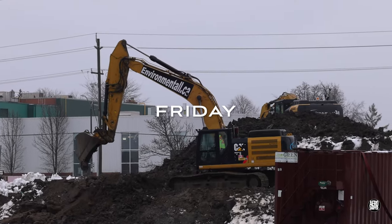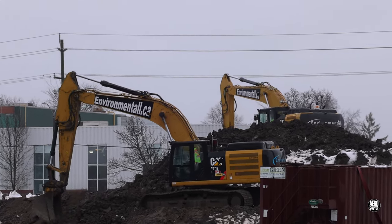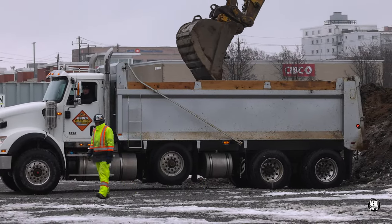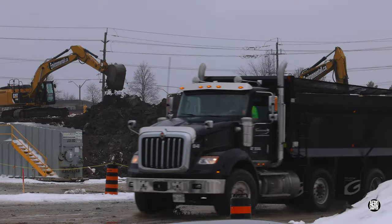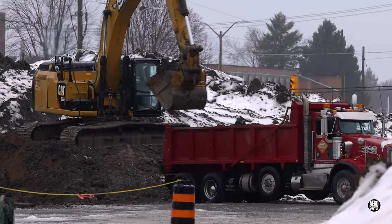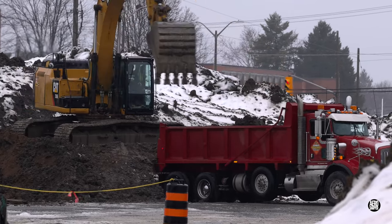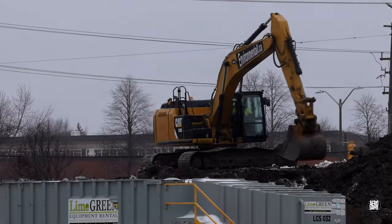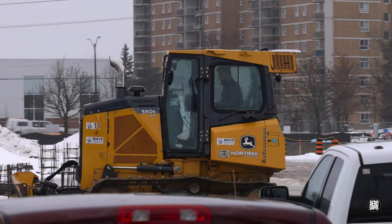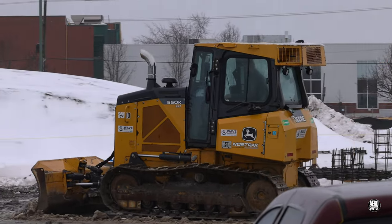That brings us to a very wet and slightly depressing Friday. Leaving gravel to one side for a day, trucks from Johns Grading and others were in the business of removing spoil. Two excavators working closely in concert made sure that there was no shortage of work. The bulldozer, temporarily relieved from working gravel, found a moment to clear some of the trails and roadways on site.